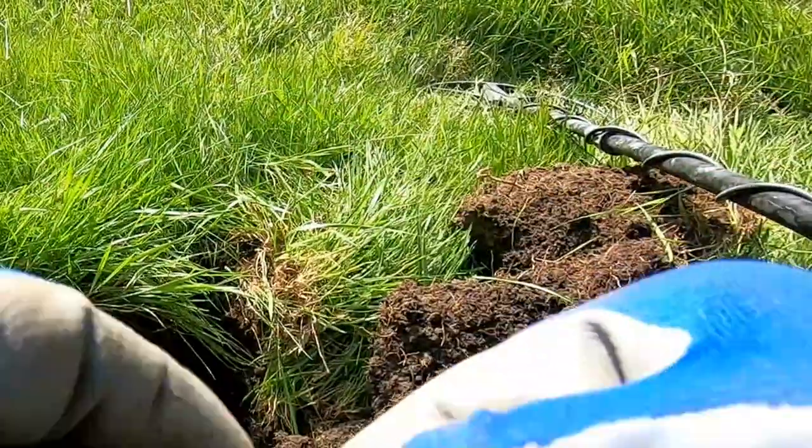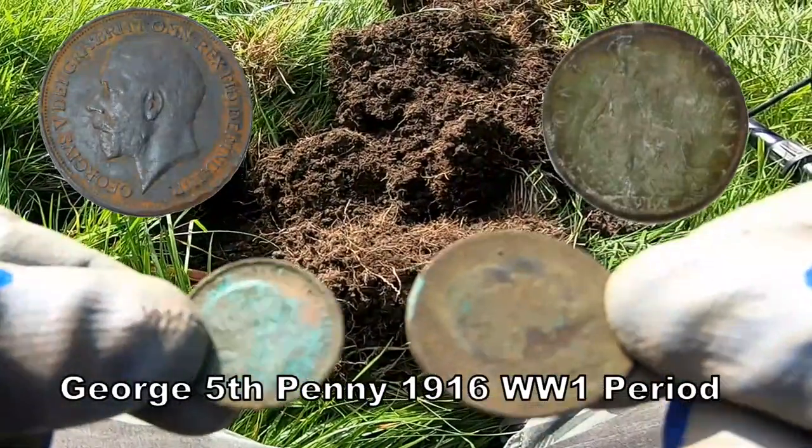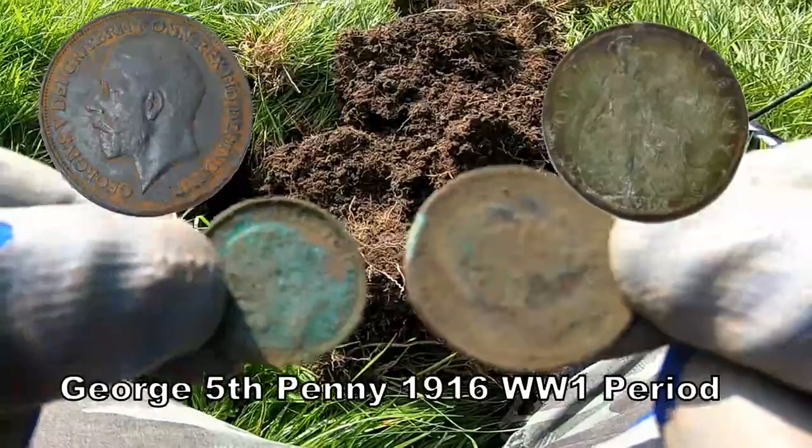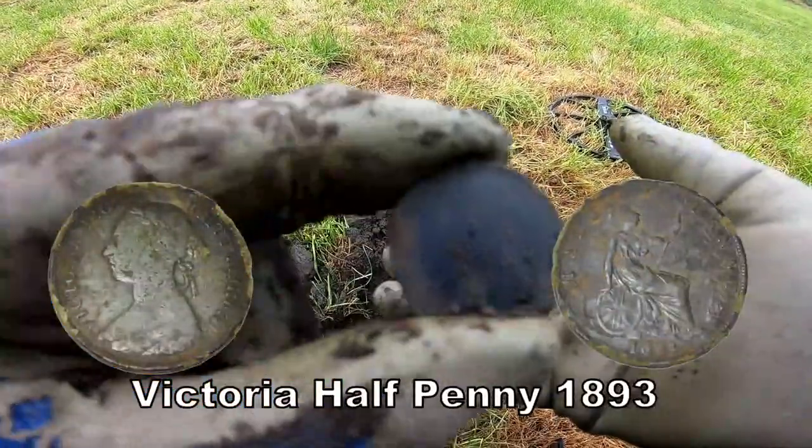We have two coins stuck together — two coins fused. One penny and a halfpenny. Halfpenny of Victoria.